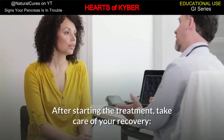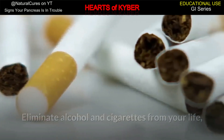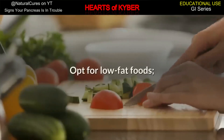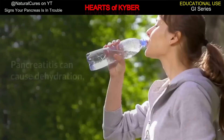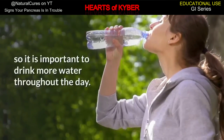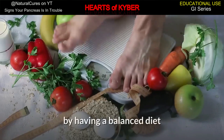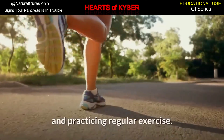After starting the treatment, take care of your recovery. Eliminate alcohol and cigarettes from your life. Change your diet and opt for low-fat foods. Drink more fluids, as pancreatitis can cause dehydration, so it is important to drink more water throughout the day. In addition, you can maintain a healthy weight by having a balanced diet and practicing regular exercise.